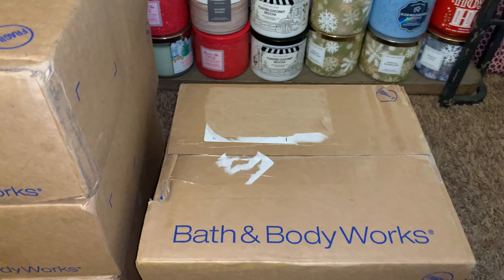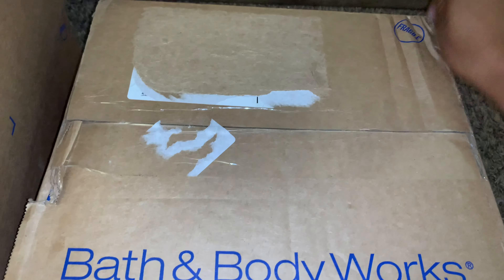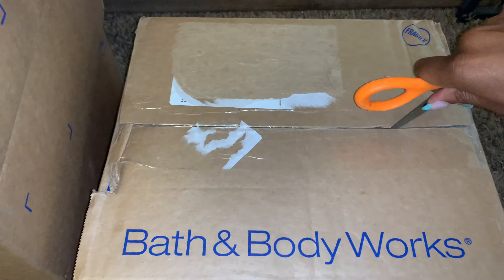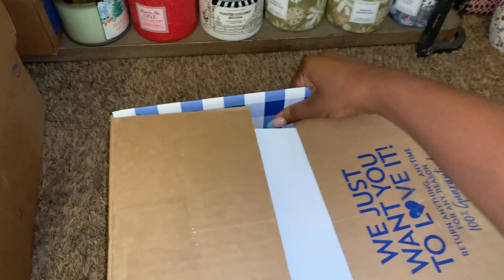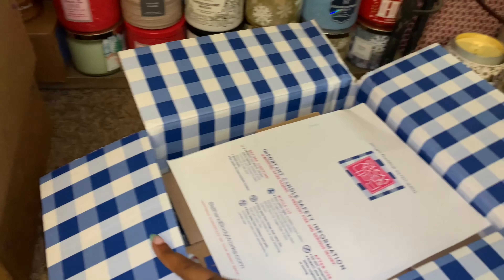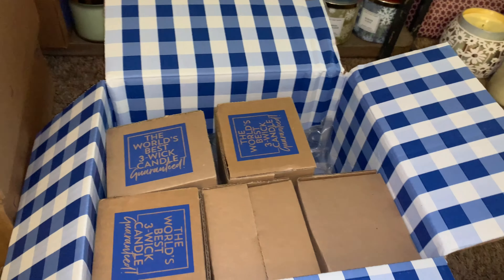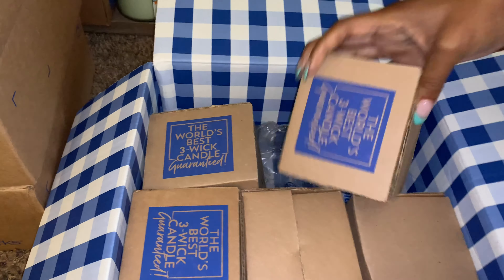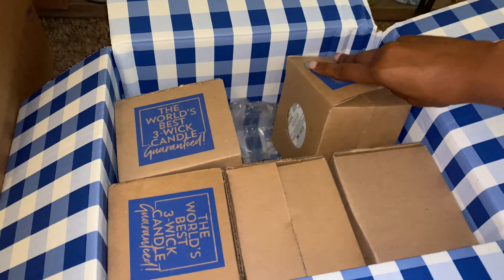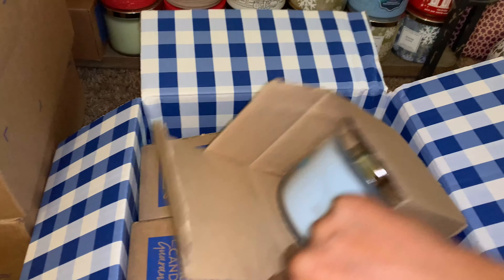I'm going to start with this heavier box here. Let's open that one first. I'm so excited that these boxes are finally here. I did pick up some candles — that's what these are. Let's see what they are. These are the boxes with the flaps, so I don't have to worry about breaking another nail. So that's great.